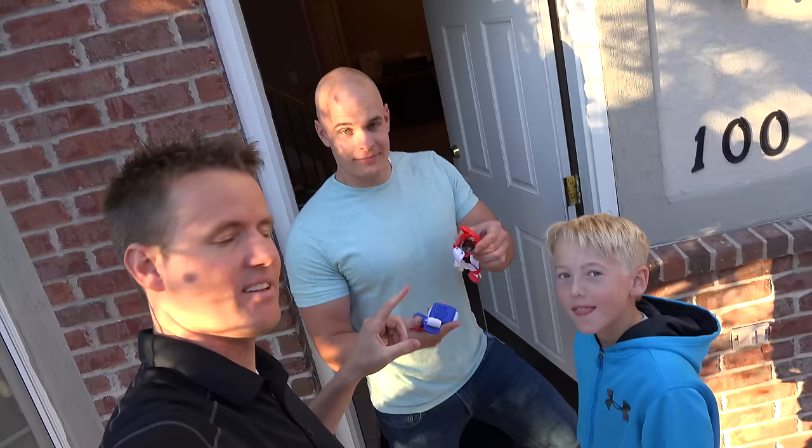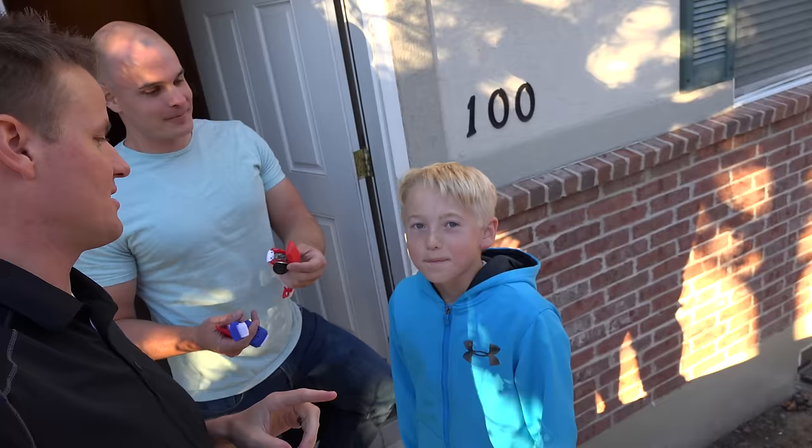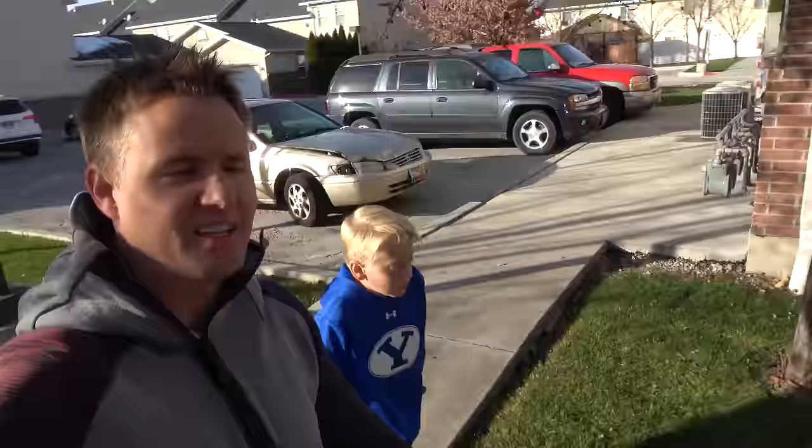You guys sure did a number on this thing. — That's what we do, we destroy stuff. This is our buddy Zach from JerryRigEverything. He has an awesome channel where he fixes iPhones, breaks down things, and tests them out. I feel like we're in good hands and I feel pretty confident he's gonna be able to fix this. — I know I can. — He knows he can. Think he'll be able to do it? — Yeah, I think he'll be able to do it.